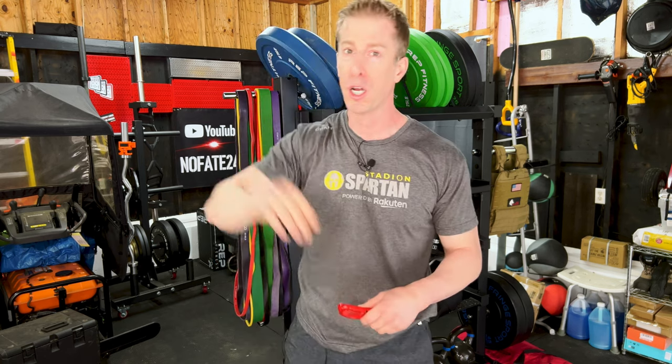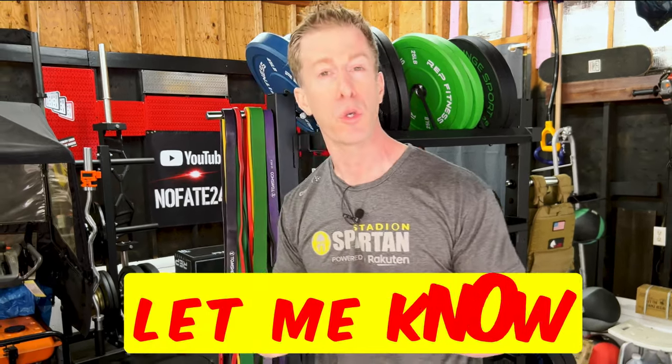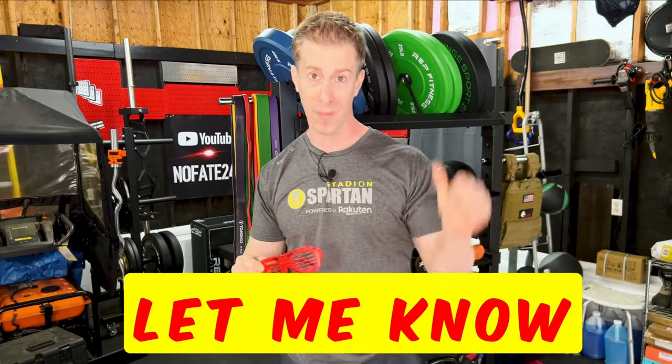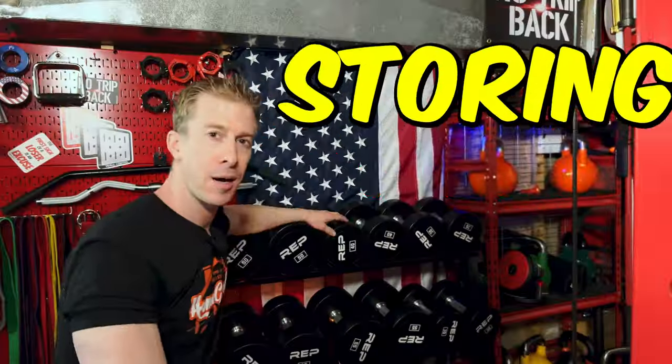I need to thank all of you for using my affiliate links, which are in the description of today's video. When you use those links, it helps pay for future content and all of the props I use in my videos. Let me know when you use those links so I can send you a small token of my appreciation.